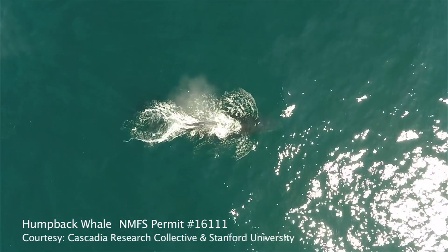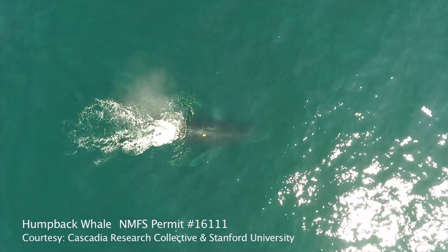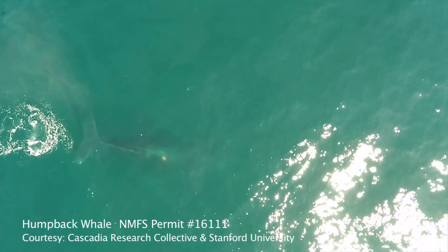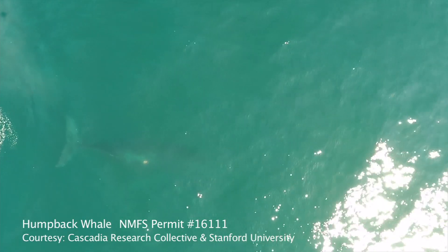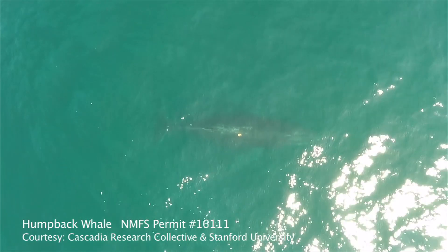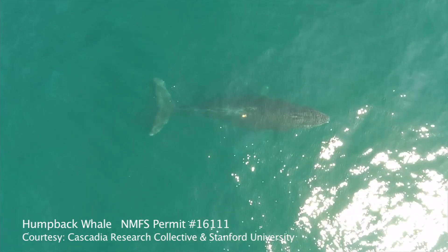An $800,000 grant from the National Science Foundation is funding the three-year project, which involves three universities: Podvin's team at SLU and research teams from Stanford University and Westchester University.